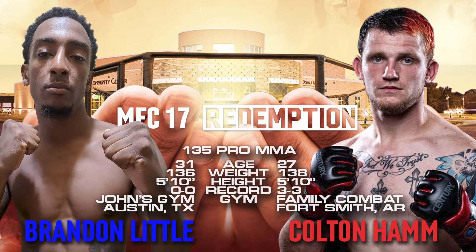He processed all that water that he was obviously using to rehydrate, and now he's turning around in less than 24 hours and having to fight another trained professional fighter.